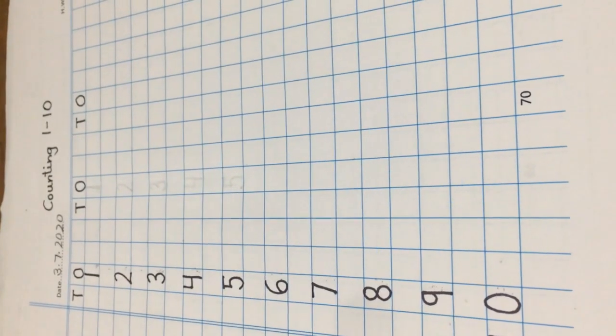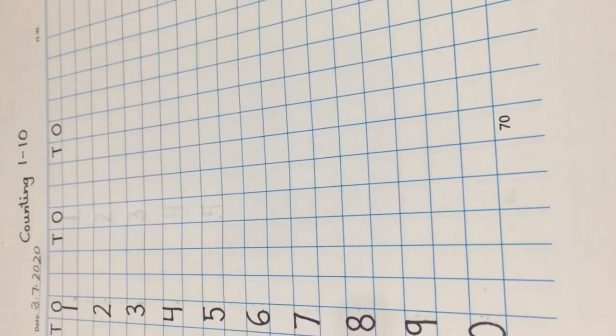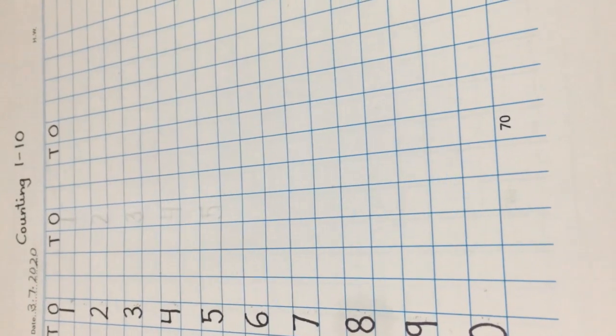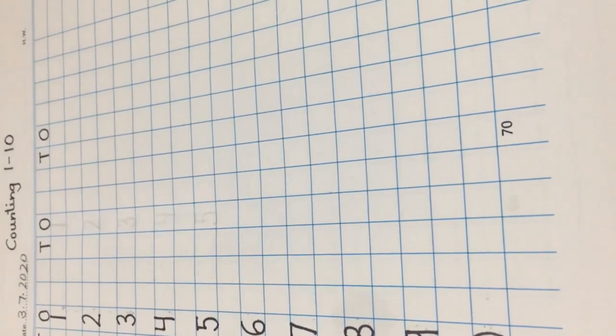Dear children, today we are going to practice writing numbers 1 to 10 in our math notebook. Before we begin, let us revise the sequence.